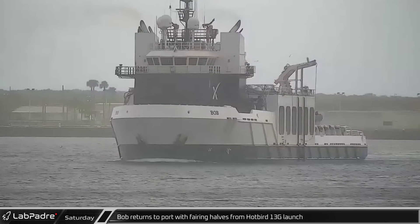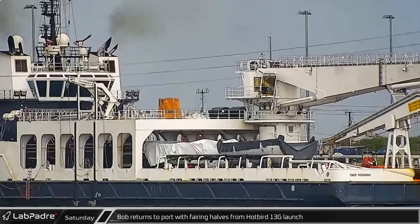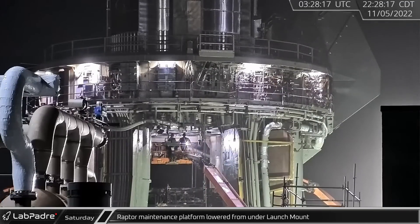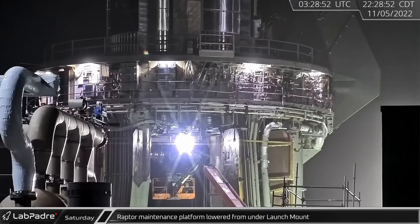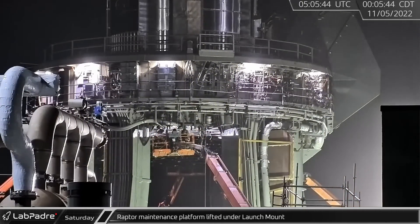Later in the day, Bob returned to Port Canaveral with the fairing halves from the Hotbird 13G launch. At the Starship launch site, the Raptor maintenance platform was lowered from under the orbital launch mount and then lifted back into place under the mount about an hour later.